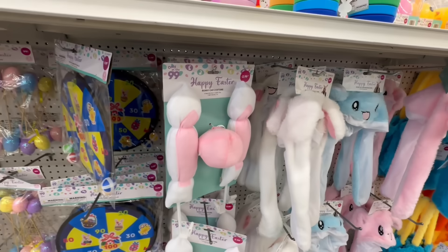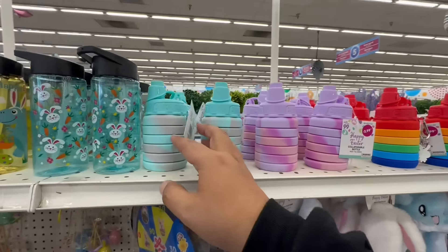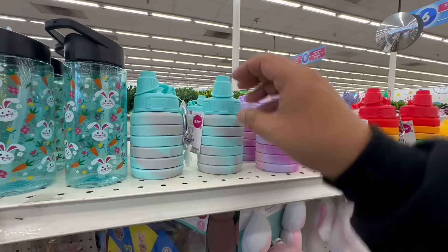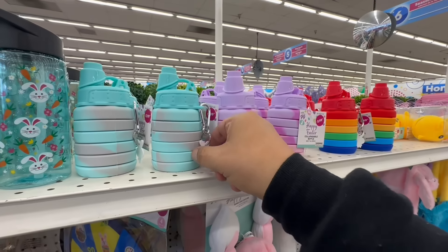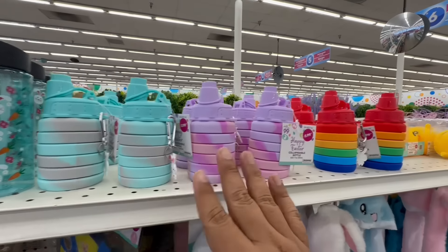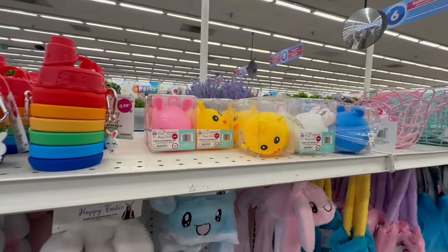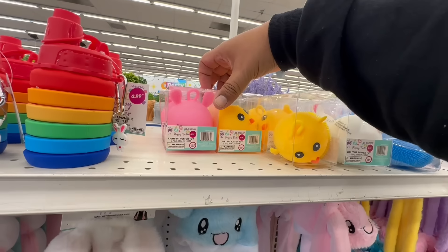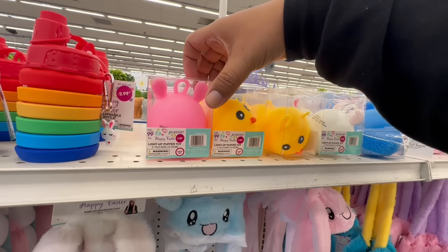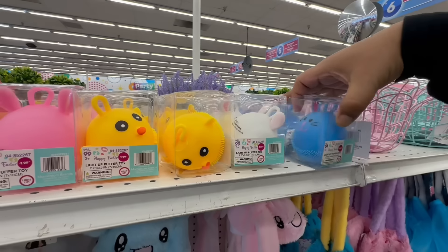They even have these for the cars this year — a little bunny ear set for $2.99. Continuing on with the top shelf, look at these expandable little water bottles for $2.99. They come with a little keychain and are available in blue, purple, and rainbow. And then there are some little light-up toy items too.